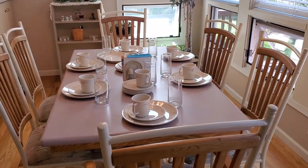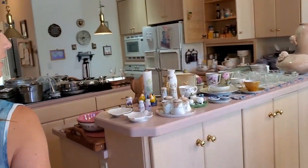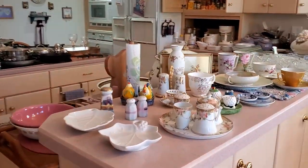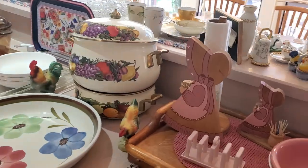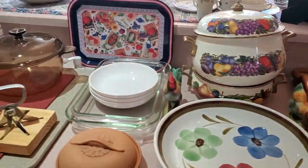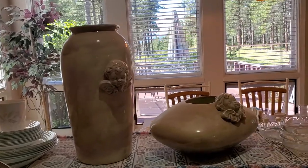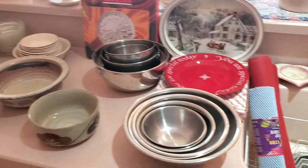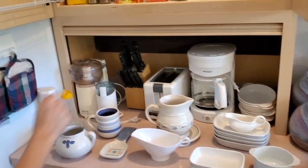We've got your classic Corelle set up on the dining table, and then into the kitchen I'll let you just have a look at all the little goodies. Love those — take a look at those. Pretty standard kitchen stuff.